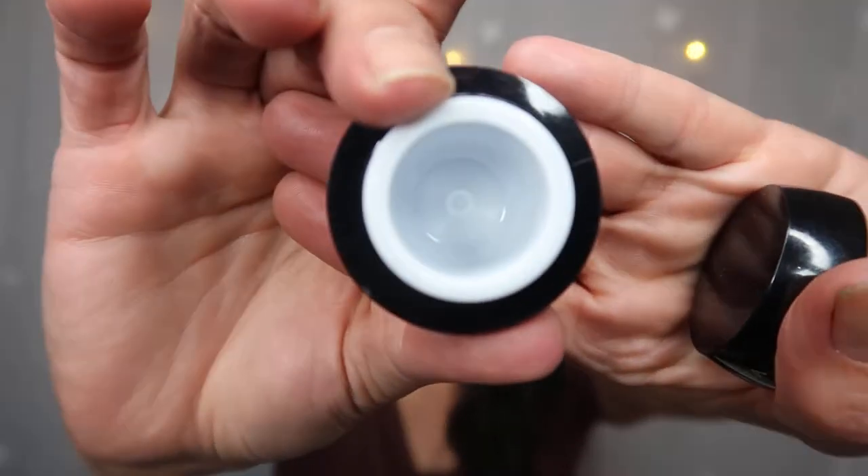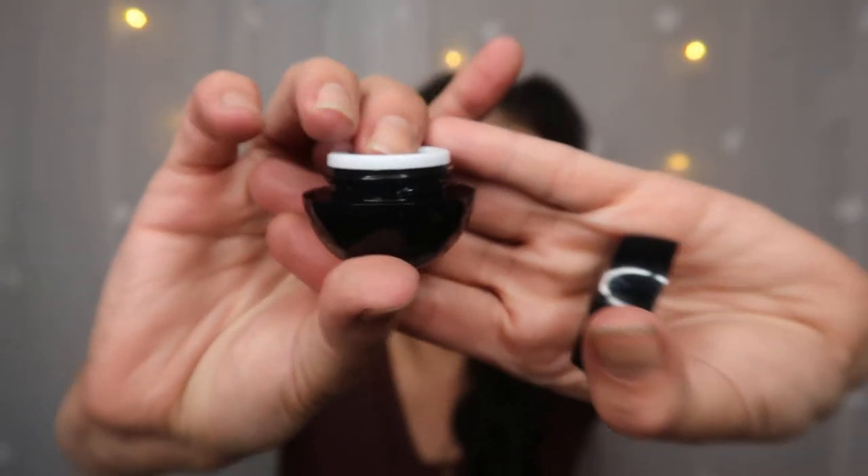Next is the Illamasqua Hydro Veil — quite a small size, I got this and really really liked it. Very nice. I love it for under my eyes and just for moisturizing. I used it almost as a primer and I loved it.